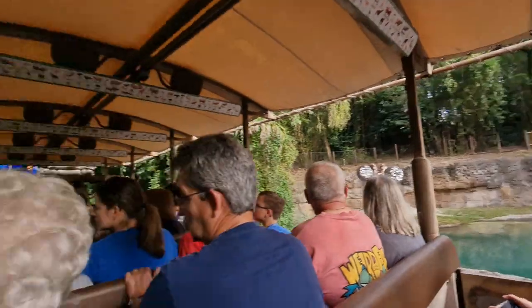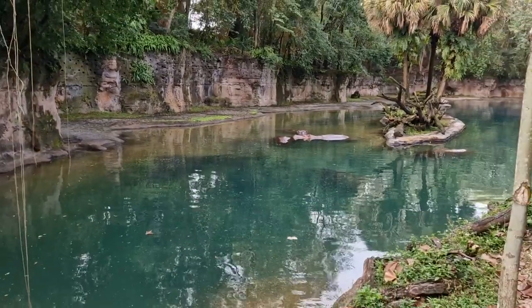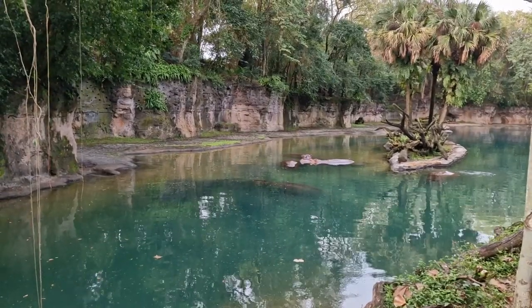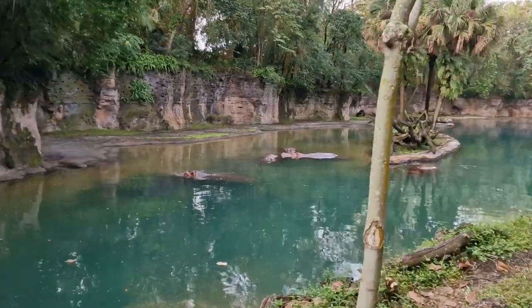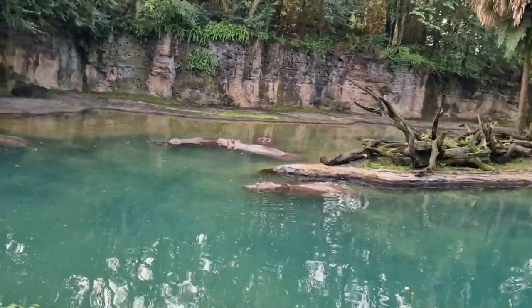Then to our left here you'll see the Nile hippopotamus. There are even two of them submerged underwater there. They tend to stay underwater to help prevent their bodies from overheating. When they're born they're about 85 pounds, and they'll mature to be about 5,500 pounds. Many of us would think that they swim, but they don't — they walk and run at the bottom of the river.